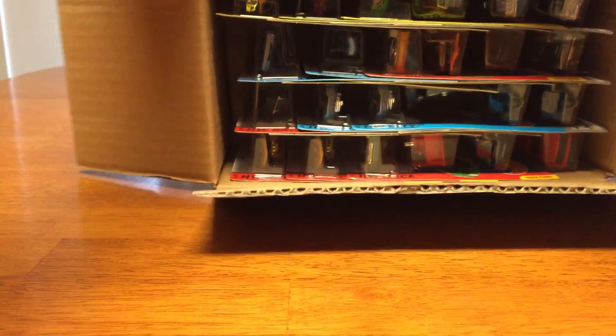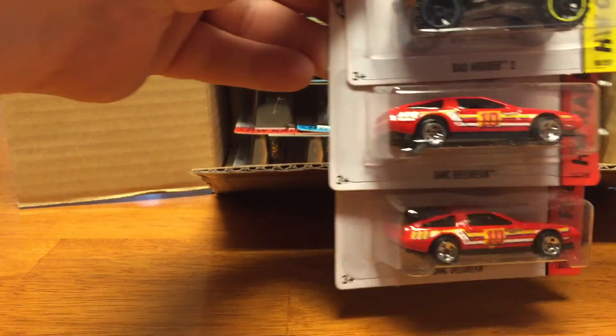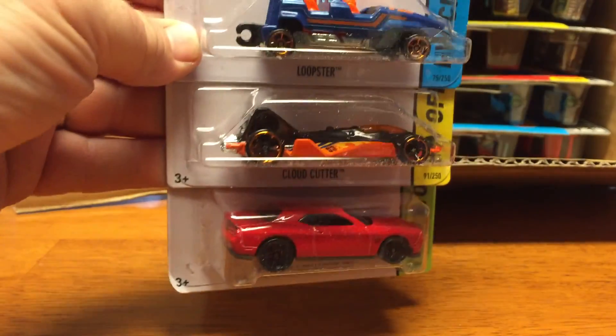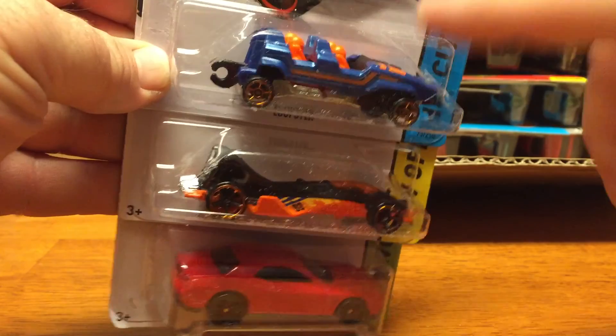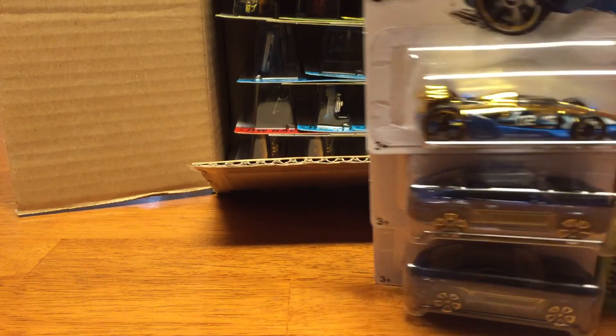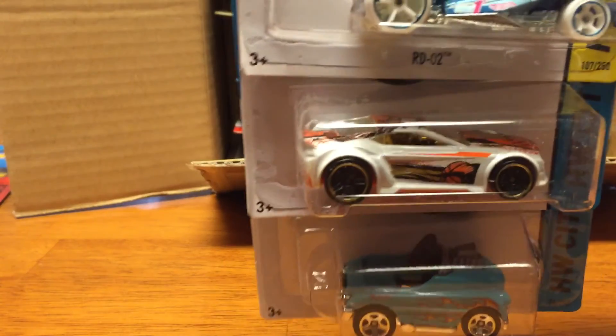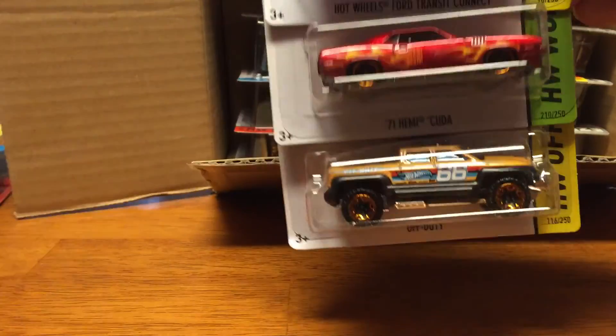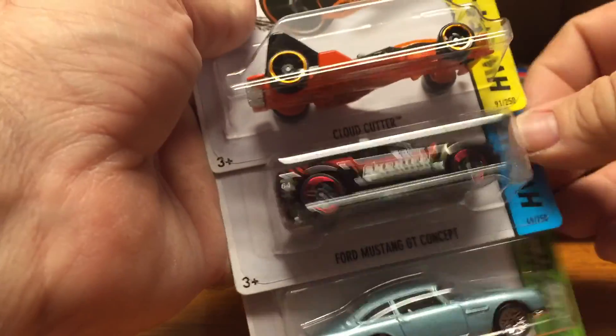If you ever want to see really detailed videos of an unboxing, I suggest you watch Race Grooves. I believe that's a new color for the Loopster. I'll just do it real quick and then line out the ones I was looking for and see how many I got. There's one of them I was looking for.